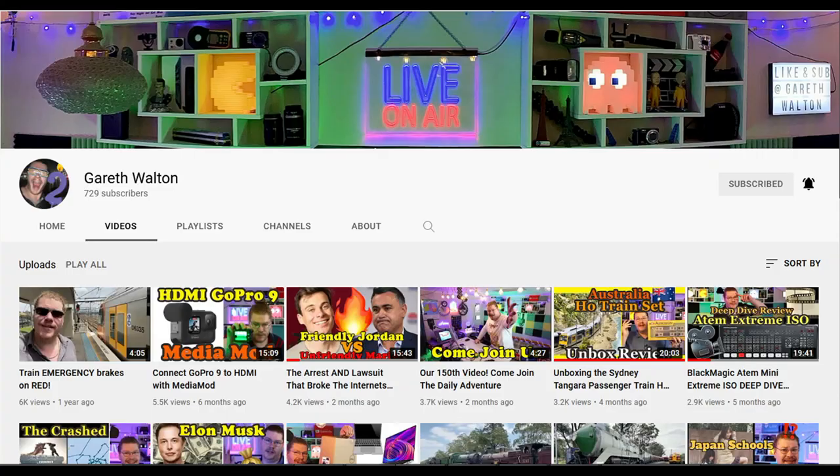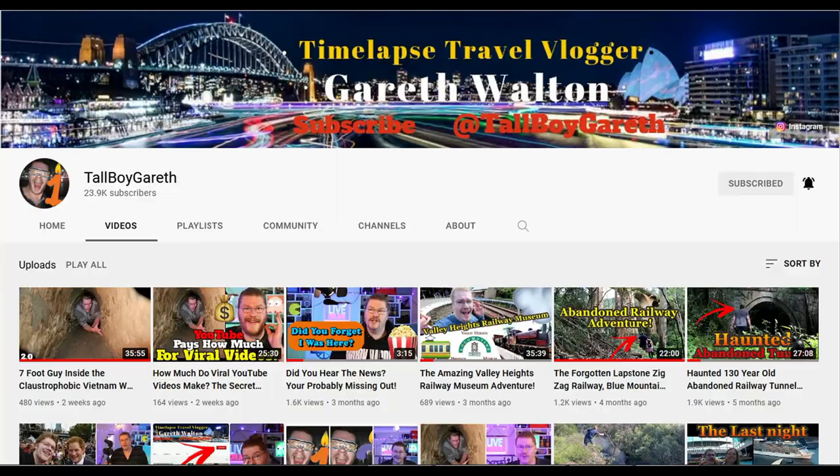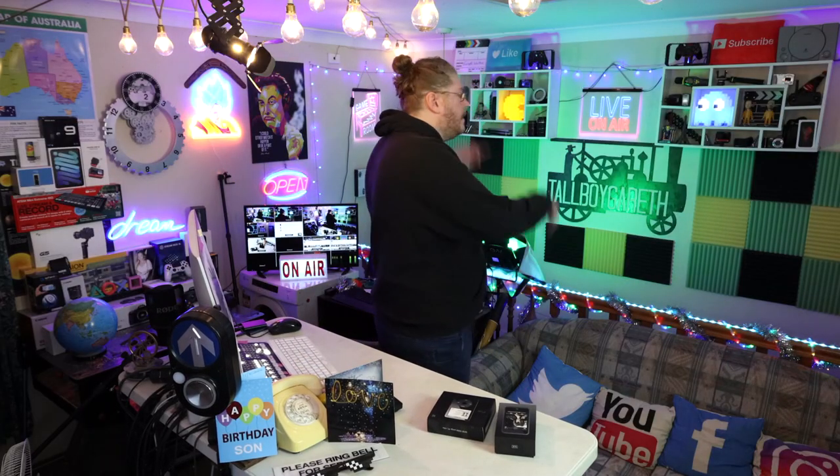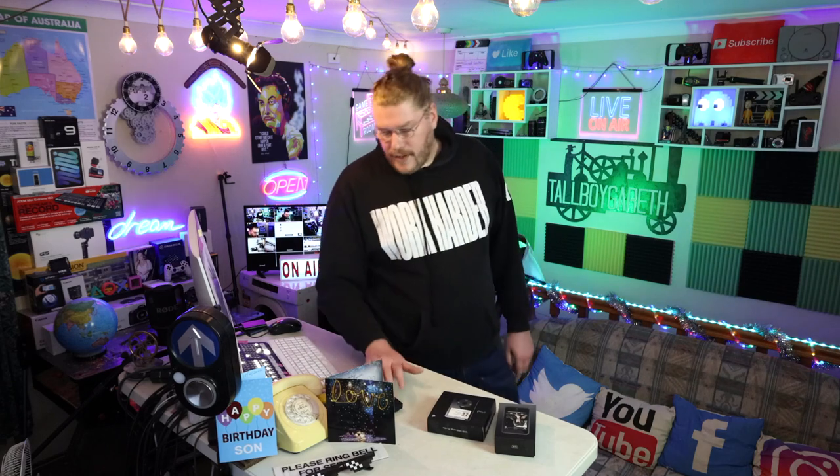What do you guys reckon about that? Let me know in the comments below. We're on Channel 2 and Channel 1. Instagram, Facebook, YouTube, Twitter at tallboygareth — give us a like and subscribe. We're making quite a few videos every week. See you Monday.